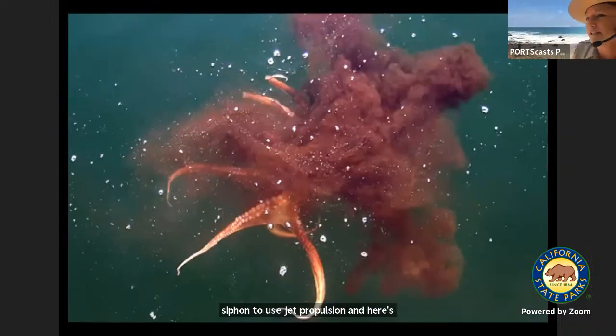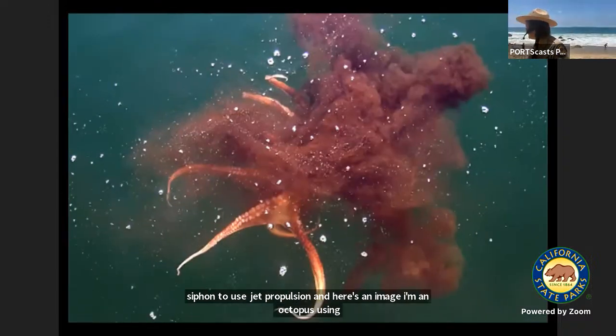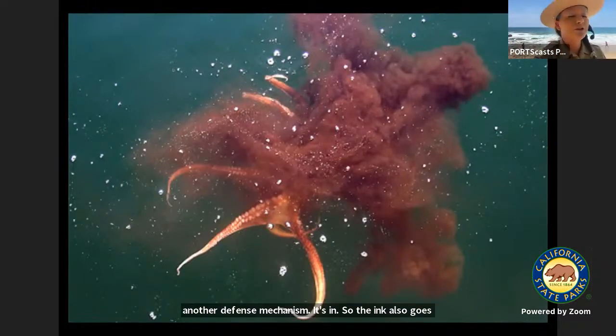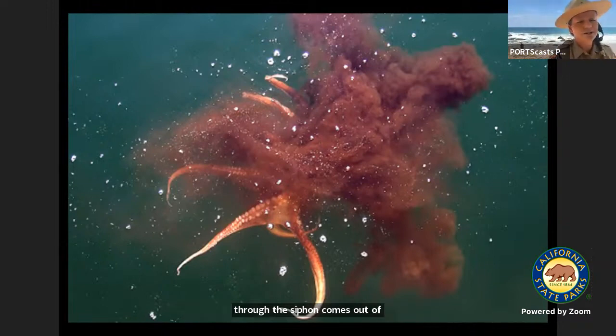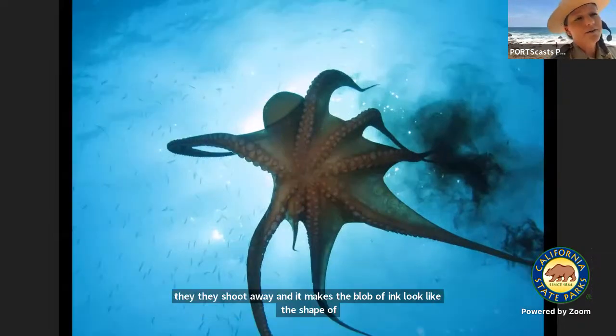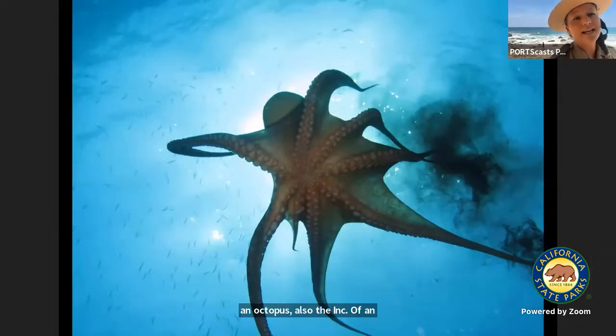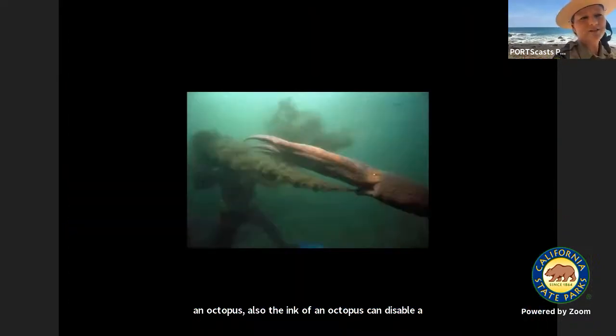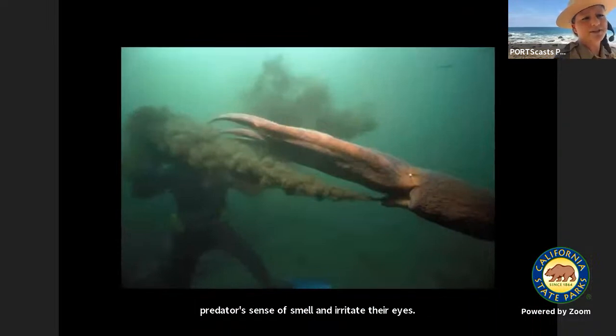Here's an image of an octopus using another defense mechanism — its ink. The ink also goes through the siphon, comes out of a gland inside the octopus, and they'll squirt out a blob of ink. Then they shoot away and it makes the blob look like the shape of an octopus. Also, the ink of an octopus can disable a predator's sense of smell and irritate their eyes. Look how large that octopus is, shooting that ink through its siphon.